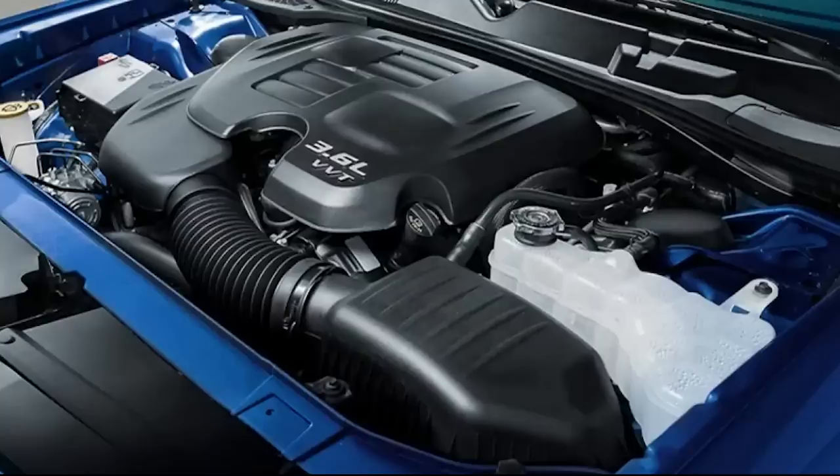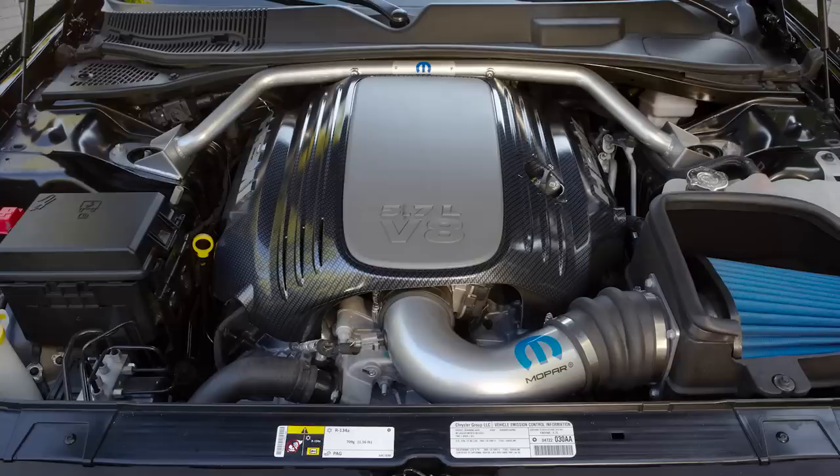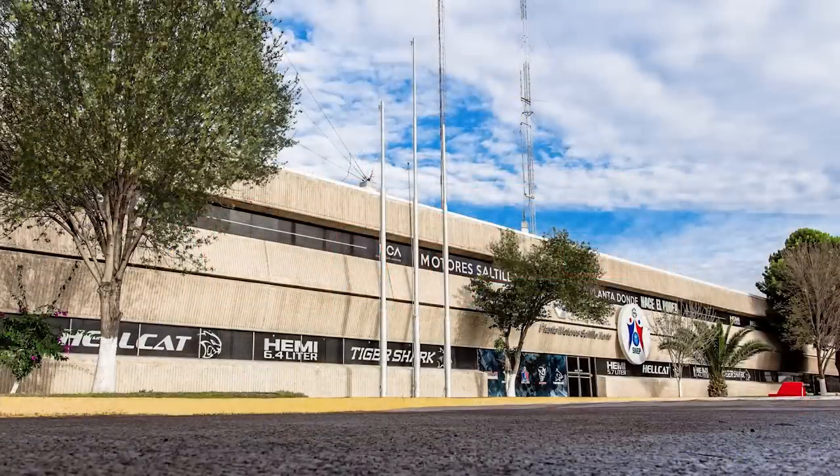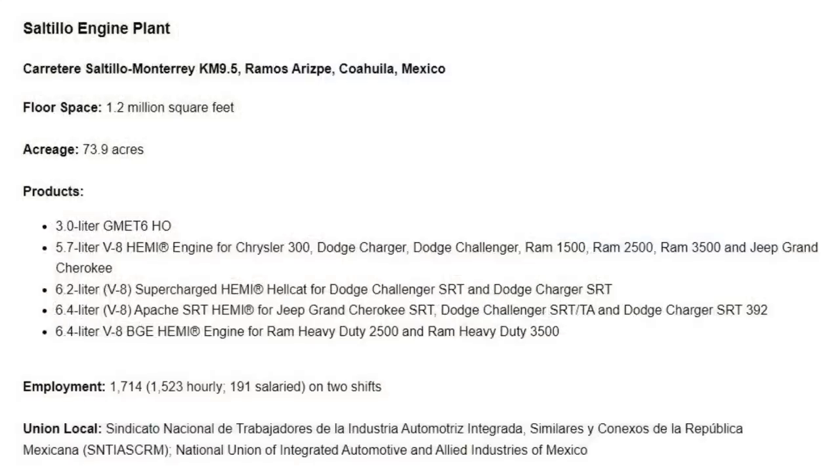The whole purpose of this engine is to replace some of the current gas engines, like the 3.6-liter Pentastar V6 and the 5.7-liter Hemi V8, with something that has better fuel economy numbers and perhaps more power as well. Back on November 22nd, 2021, Stellantis confirmed that they had begun production of this engine. Stellantis had a press release for their Saltillo engine plant in Ramos-Arizpe, Coahuila in Mexico, and posted a fact sheet that included the new engine details.